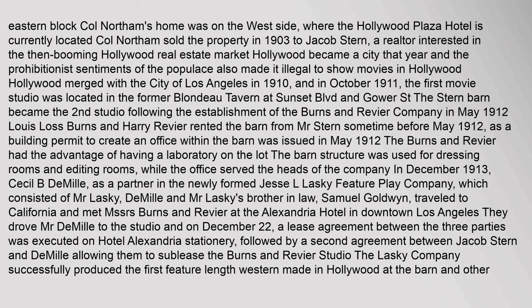The Stern Barn became the second studio following the establishment of the Burns and Reavier Company in May 1912. Lewis Burns and Harry Reavier rented the barn from Mr. Stern sometime before May 1912, as a building permit to create an office within the barn was issued that month. The Burns and Reavier Company had the advantage of having a laboratory on the lot. The barn structure was used for dressing rooms and editing rooms, while the office served the heads of the company.